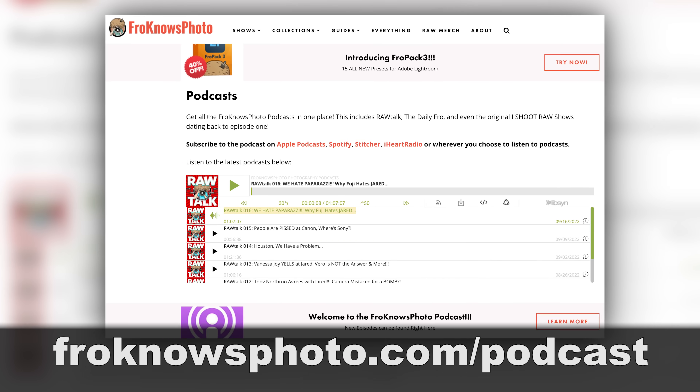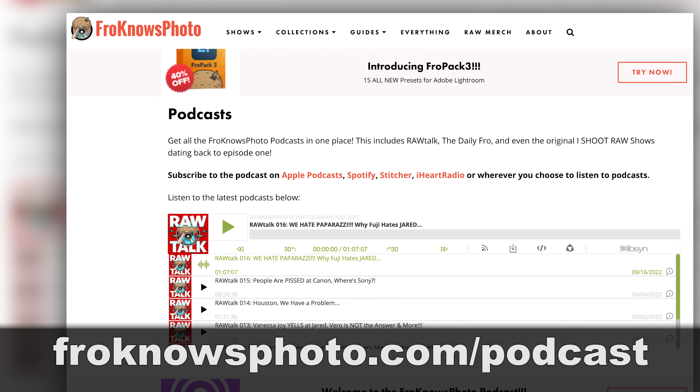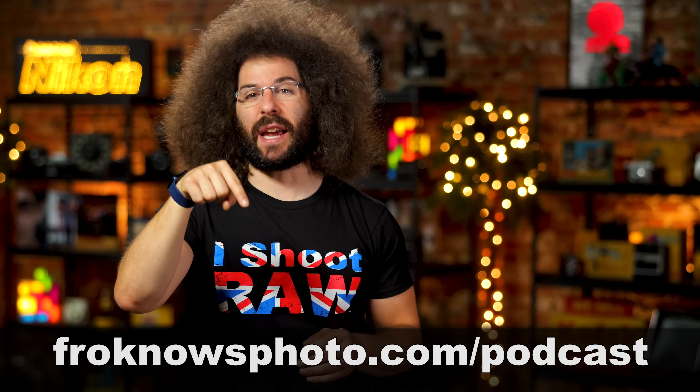We'll dive deeper into this story on the next Raw Talk podcast, out on Friday. New episodes come out every Friday, with old ones available wherever you listen to podcasts, including at froknowsphoto.com/podcast.